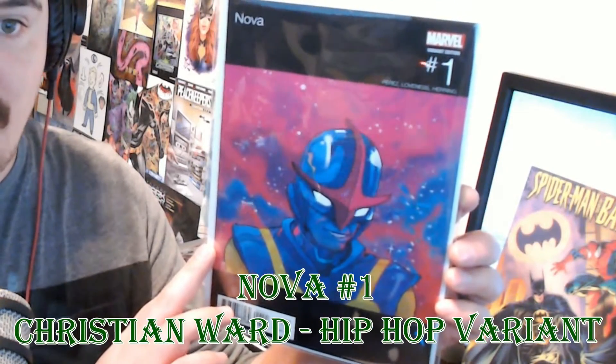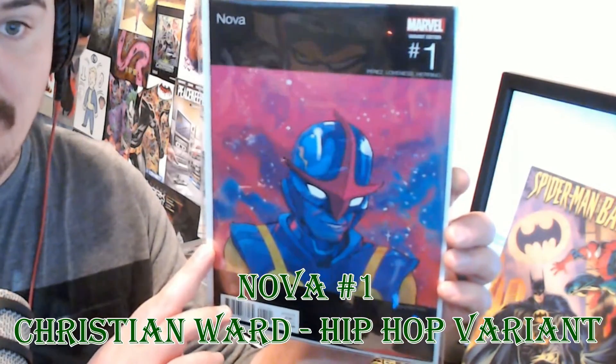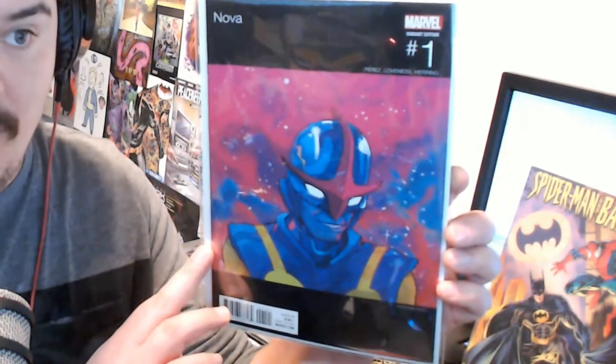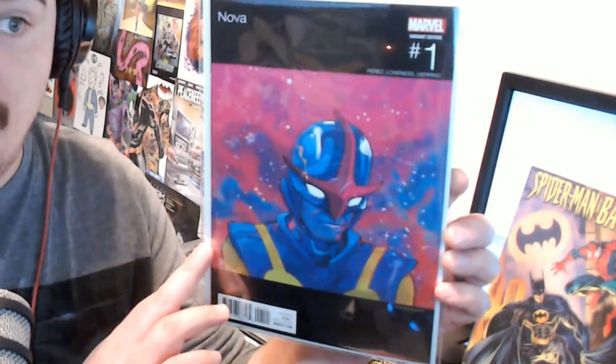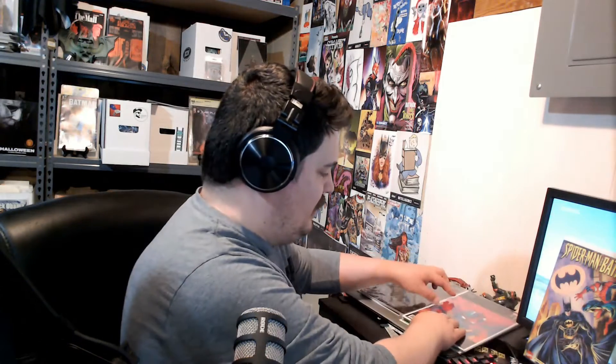If you watch my Marvel video, one of my favorite things was hip-hop covers, and this Nova Chance the Rapper coloring book homage is my favorite of all the hip-hop variants Marvel has done. I love Chance the Rapper — I know a lot of people don't always like him, but he's one of my favorites — and I love this cover and this homage to that, so I had to add it to the list.